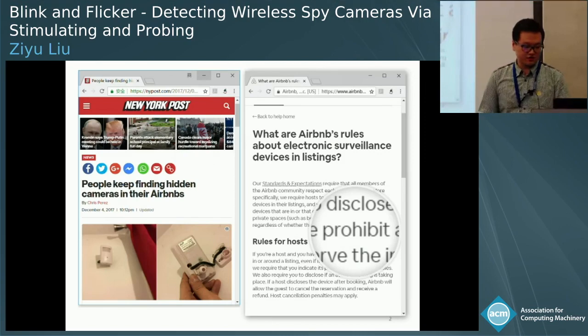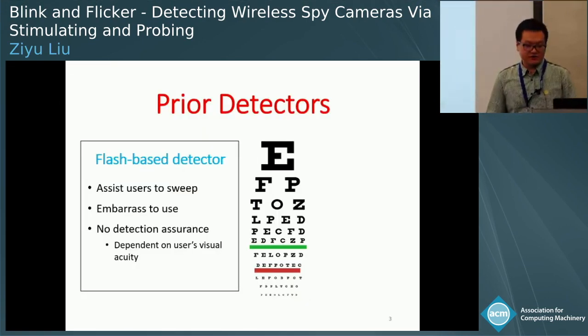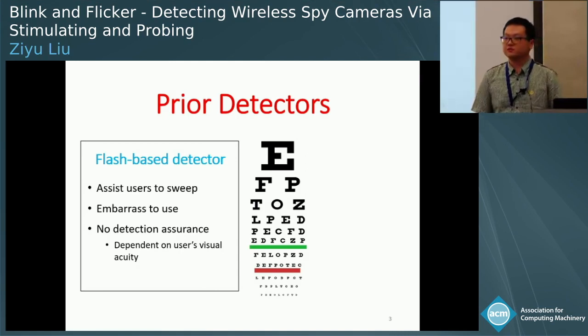To address these issues, lodging platforms like Airbnb require hosts to disclose or prohibit the use of surveillance devices. However, Airbnb provides no assurance that such requirements will be obeyed. Despite increasing privacy concerns, detecting wireless cameras remains a challenging task.